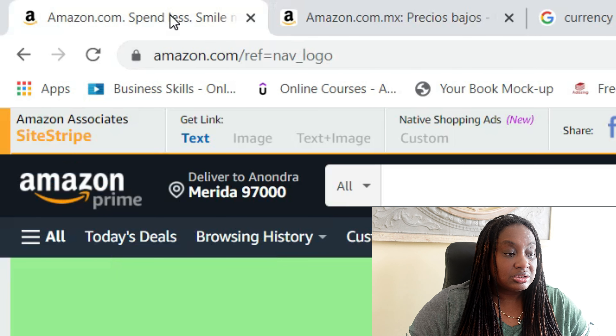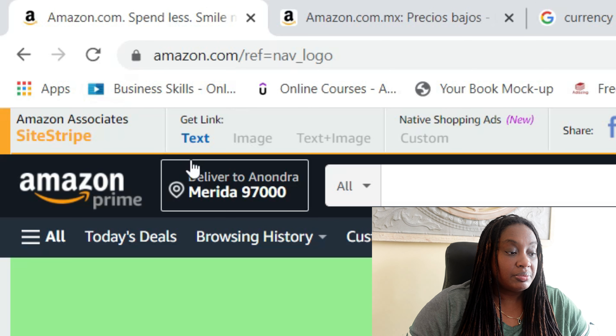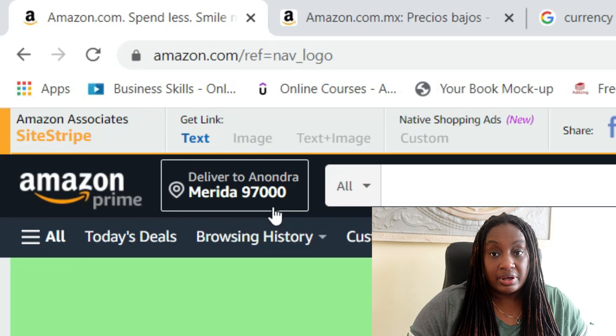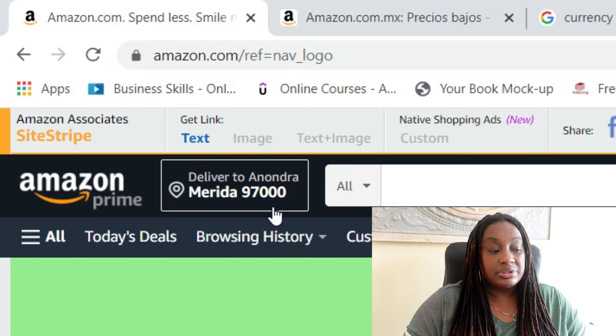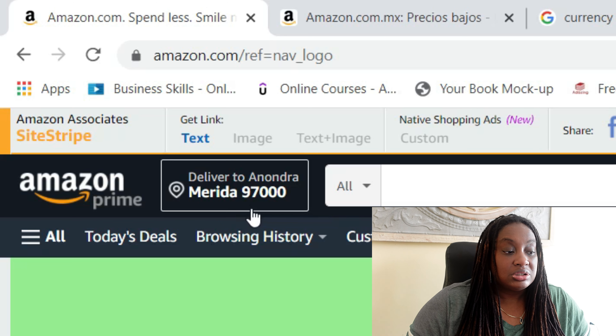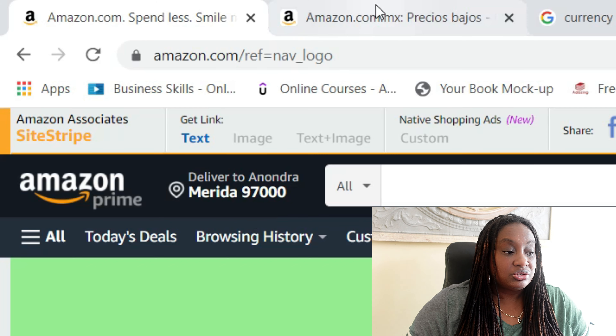You're going to pay shipping fees on either account, so it is what it is. Amazon.com typically separates the fees so you can actually see them, while Amazon.mx includes them a bit more in the price, so you get one line price. I like both — I like to see where my money is going.